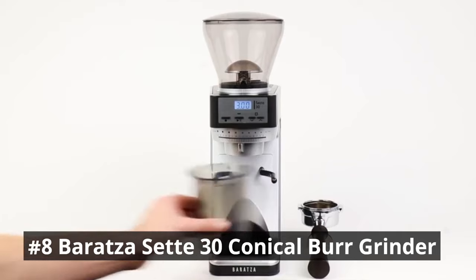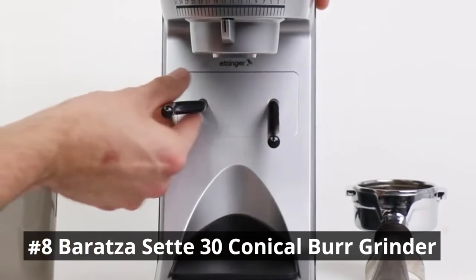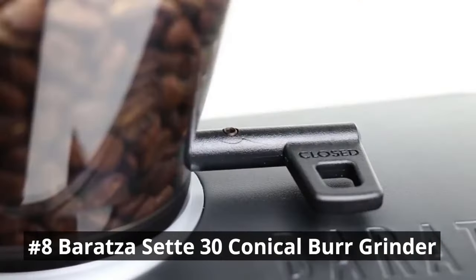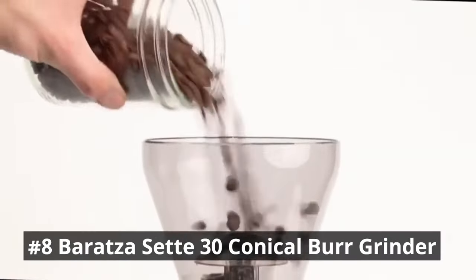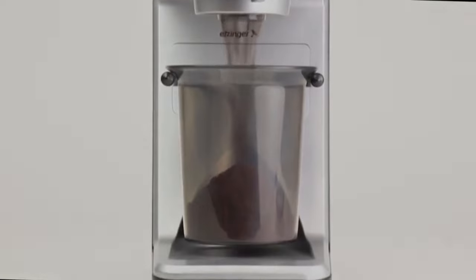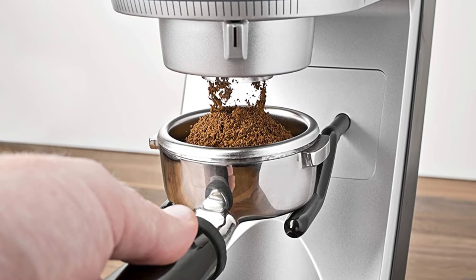With an intuitive adjustment system, you can easily choose your desired grind size, whether it's coarse for French press or fine for espresso. The compact and modern design makes it a perfect addition to any kitchen. It is built with quality parts the industry has come to expect, including burrs manufactured in Europe. This combination creates a consistent grind and durability, ensuring the longevity users have come to expect from the Baratza brand.